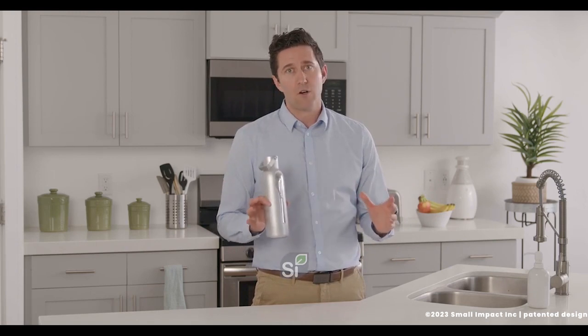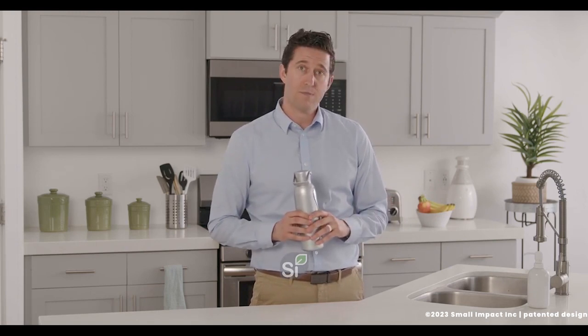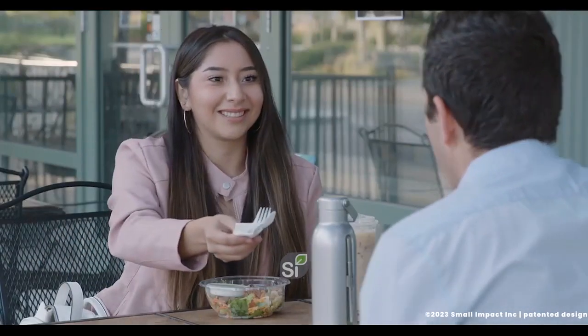It actually helps you change your habits and use less plastic without even thinking about it, because this plastic crisis just makes me sad. If you're like me, you don't like hauling around a lot of stuff. That's what makes the BYO bottle so great. I already carry around a water bottle anyway, and this one already has my reusable spork and straw.